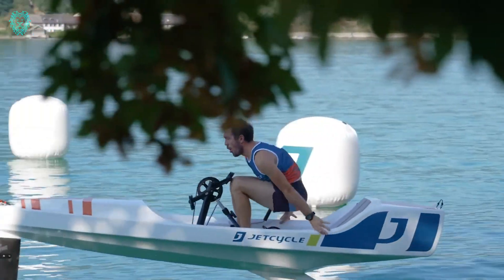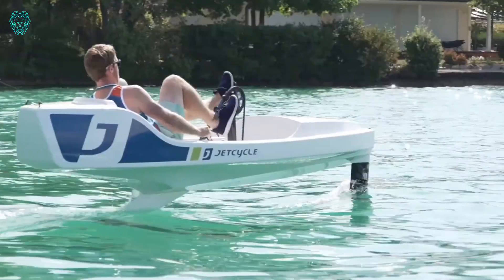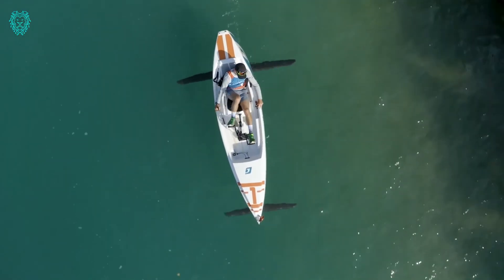Easy to use and adjust, the Jet Cycle Max comes with a simple crank set that accommodates different rider heights and preferences. Lightweight and durable, it's crafted from composite materials using infusion technology.